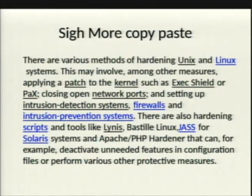Besides that definition, there are also hardening scripts such as Linus Bastille, Jass for Solaris, and Apache and PHP hardening scripts. A lot of these automated tools just go through and check what's configured and what's enabled. You can't exactly know what your system is going to be using through a lot of these automated scripts. I'm not really going to talk about that stuff though — more of a consensus-based approach after this.